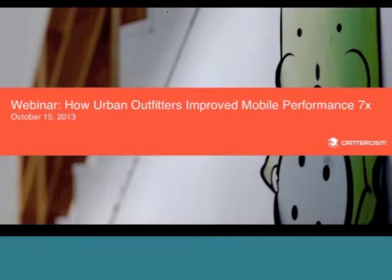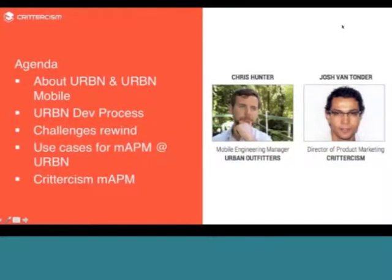We're going to be joined by a couple of guests from Urban Outfitters. Chris Hunter is the mobile engineering manager at Urban Outfitters, and he leads a team of mobile engineers that develop both consumer and employee-facing mobile applications. Chris has over 10 years of experience as a software engineer, DevOps, and independent consultant. Along with Chris, we have Jason Grandelli, who focuses on both iOS and Android development. Chris will lead most of the presentation, and Jason will chime in on technical aspects. We'll be spending about 45 minutes together.